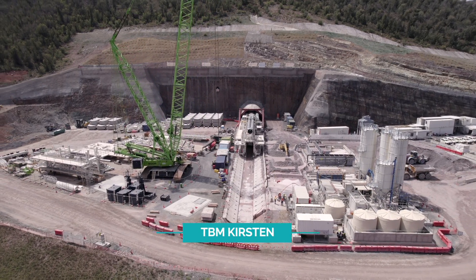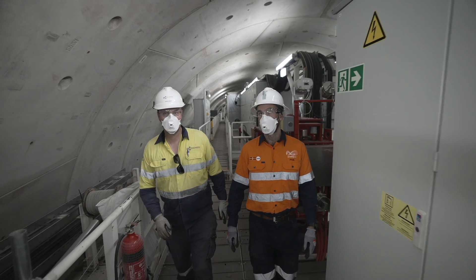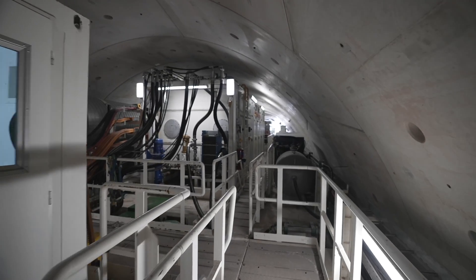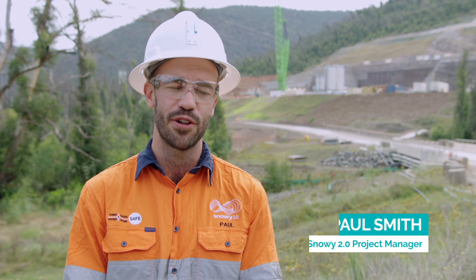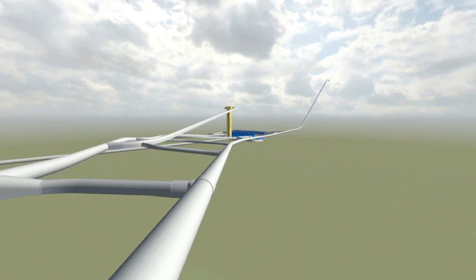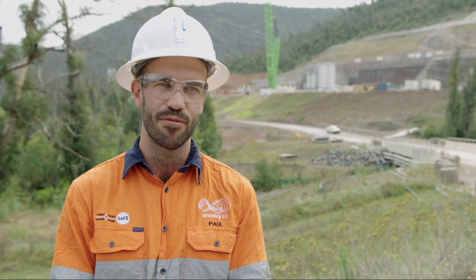The longest and most complex tunnel boring machine being used for this nation-building Snowy Hydro project is TBM Kirsten. This 211-metre Snowy 2.0 TBM is tunneling 2.9 kilometres to the underground power station, and it'll then be modified to tunnel at a steep 47% uphill along the 1.7-kilometre incline pressure shaft.